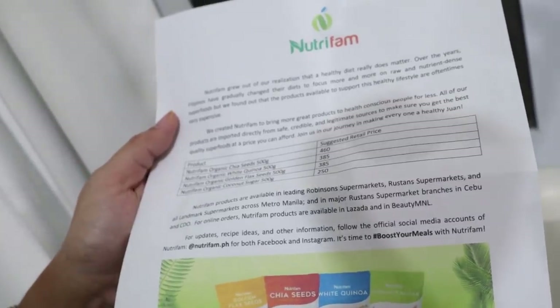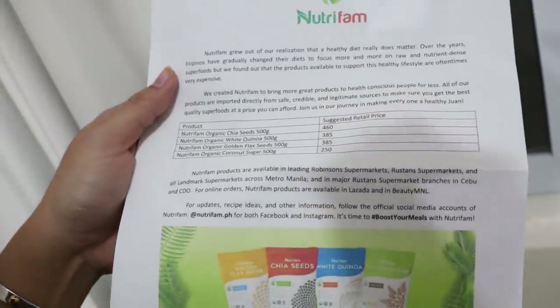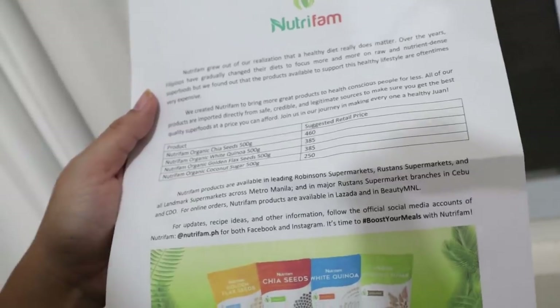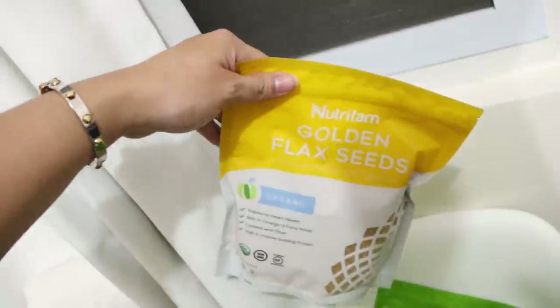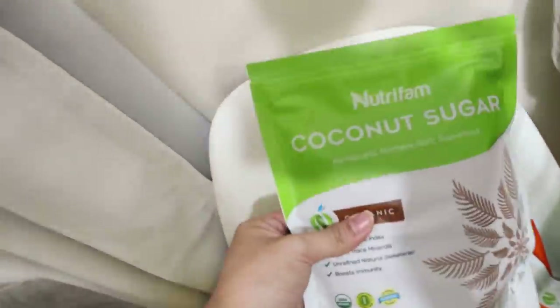You can find NutriFam online on Lazada and Beauty M&L, and in physical stores at Rustan Supermarket and Robinson's Landmark. I'll put it all in the info box. Thank you, NutriFam! They're so cute — very millennial-friendly packaging.